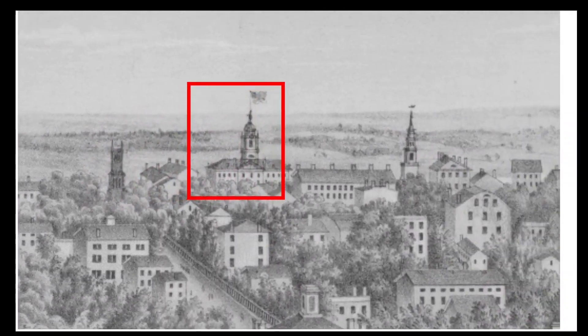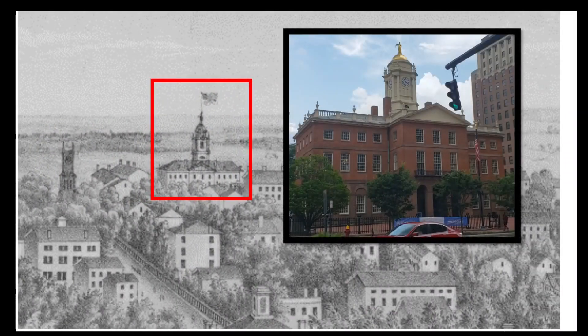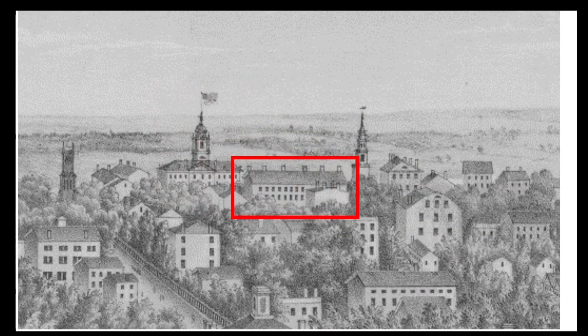Our next building is not a church — it's the old State House, which of course survives today. Across Main Street from the old State House stood Union Hall, built in 1827. As mentioned in another video, Union Hall was replaced by the Connecticut Mutual Life Insurance Building in 1870.